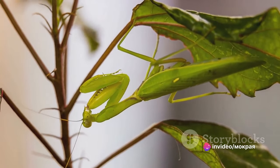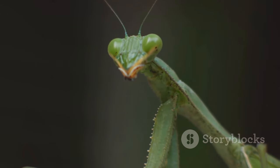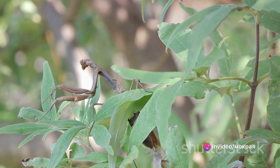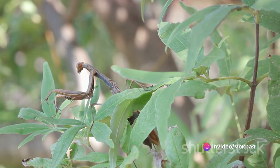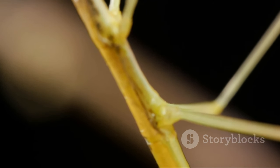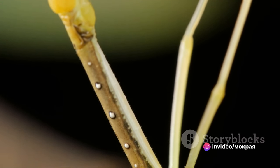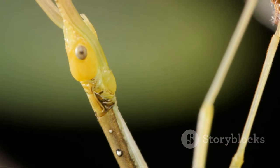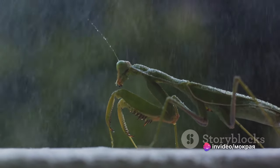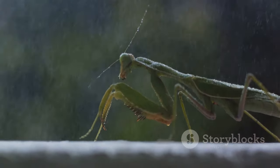Imagine a creature as small as a mantis taking down a bird in mid-flight or a scurrying mouse. Their ability to consume such a varied diet speaks volumes about their hunting prowess and adaptability — a testament to their survival skills in the wild, where food sources can be unpredictable. From their stealthy hunting tactics to their impressive diet, mantises are truly a force to be reckoned with. The next time you see a mantis, remember you're looking at one of nature's most efficient predators.